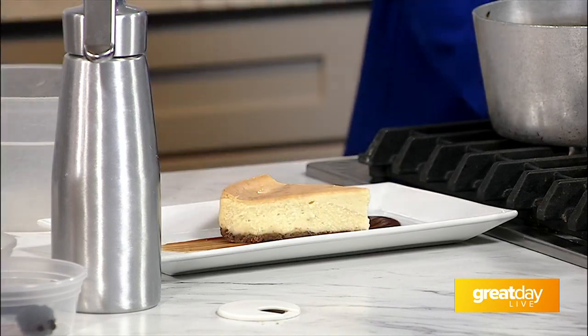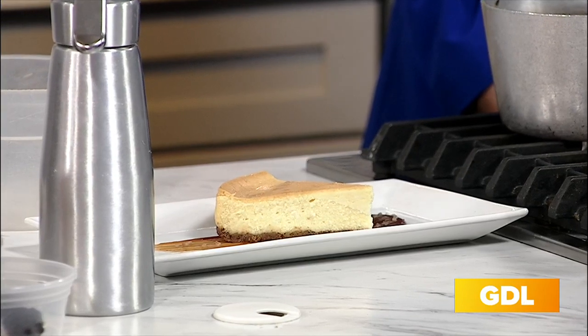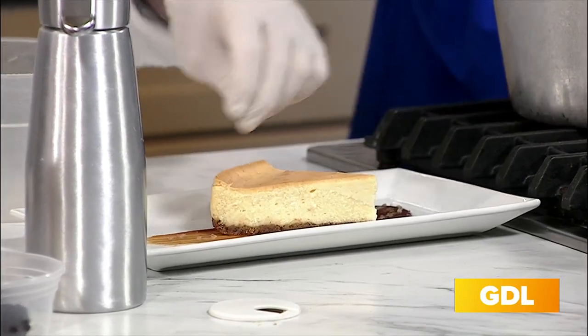I see a theme going here — bourbon! We have some bourbon barrel smoked sea salt, and we're just going to hit the caramel with that. So it's got that real nice sweet crunch as well — an extra pop there.